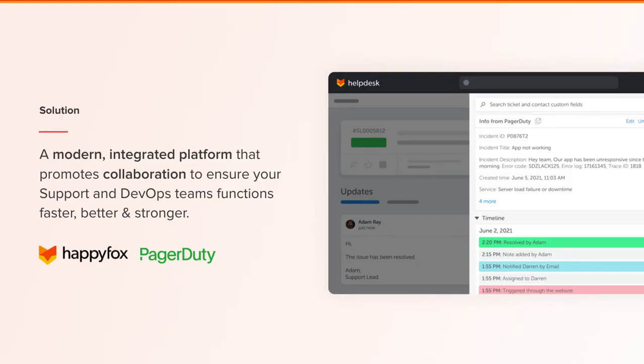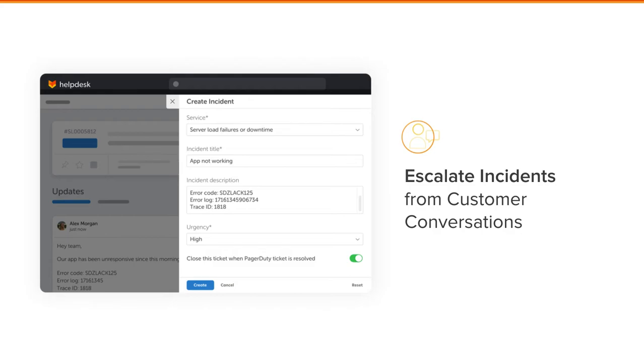Our integration was built with you in mind to ensure support and DevOps are functioning faster, better, and stronger. We'll go over a couple of key points from the modernized lifecycle slide. We'll start with the ability for support team members to quickly escalate incidents from the customer conversation directly to DevOps — helping reduce the need for multiple sites or multiple logins, giving your support team direct access to your DevOps team to raise incidents all in one platform.